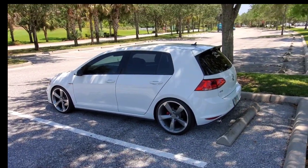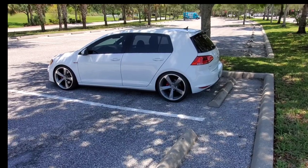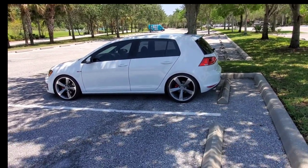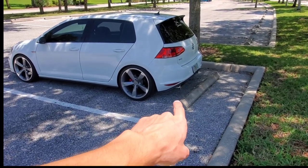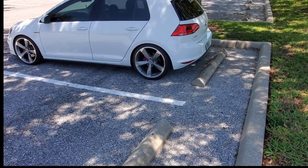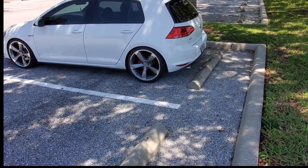Honestly I'm thinking about going to a Golf R in the future, just because front-wheel drive is nice and all but the R would be super dope. I also have a catback — it's the Borla S-type catback — so I can show a video on that as well.